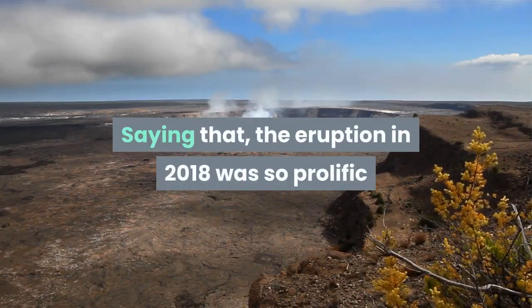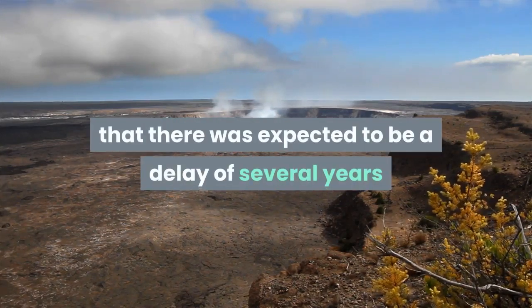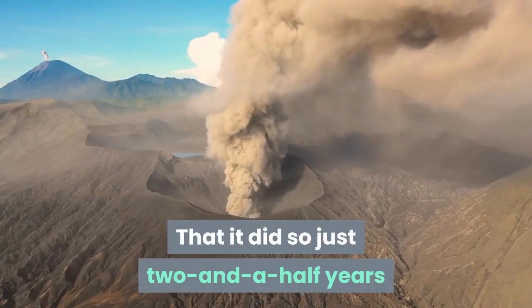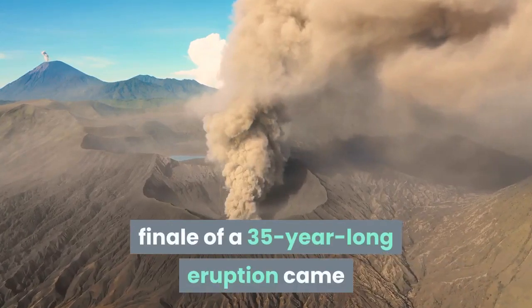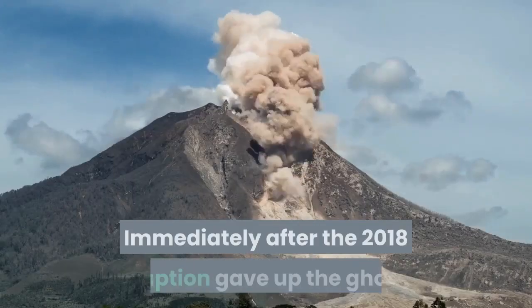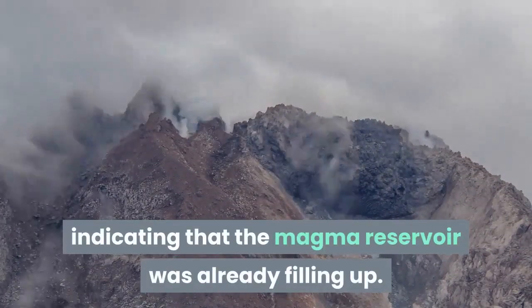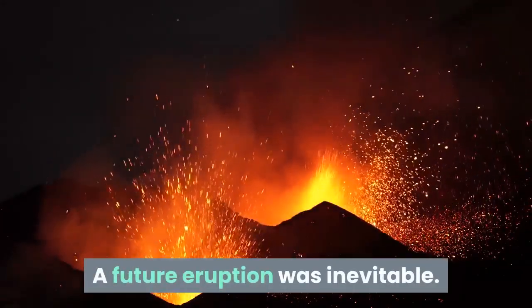Saying that, the eruption in 2018 was so prolific that there was expected to be a delay of several years before Kilauea began erupting again in earnest. That it did so just two and a half years after what was essentially the epic finale of a 35-year long eruption came as a surprise to volcanologists. Immediately after the 2018 eruption gave up the ghost, seismic grumblings were heard emanating from the summit, indicating that the magma reservoir was already filling up. A future eruption was inevitable.